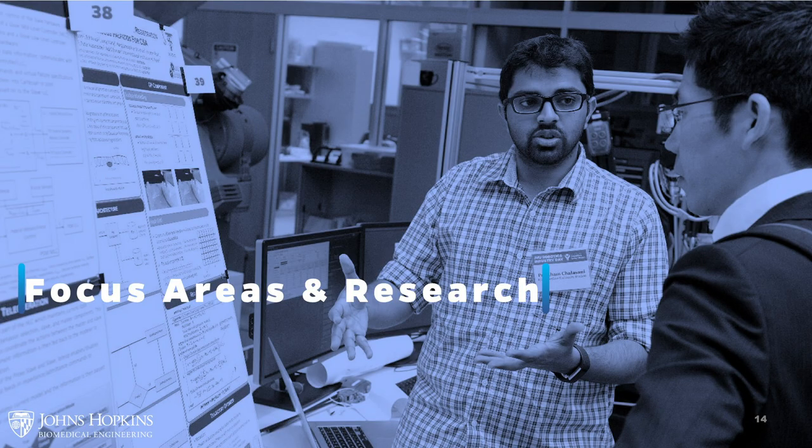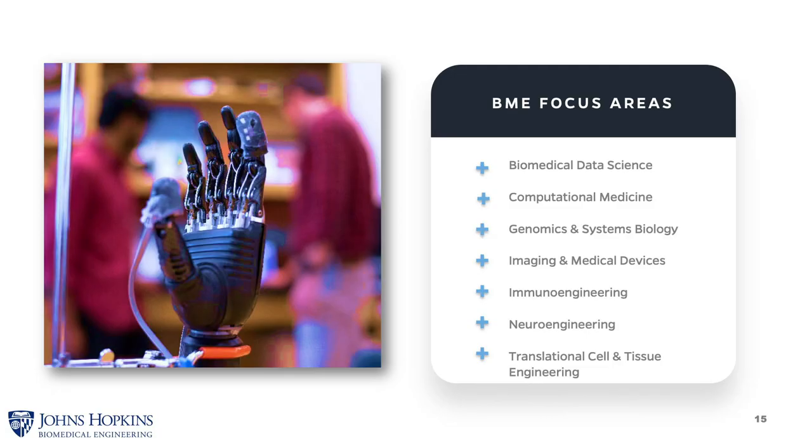Now we're going to talk about focus areas and research. Our focus areas are: Biomedical Data Science, Computational Medicine, Genomics and Systems Biology, Imaging and Medical Devices, Immunoengineering, Neuroengineering, and Translational Cell and Tissue Engineering.